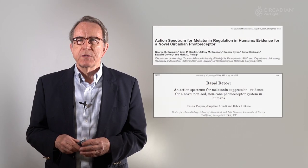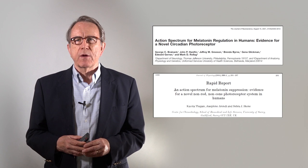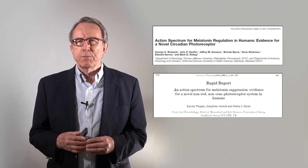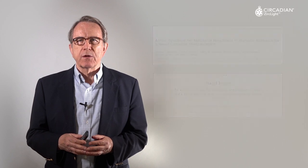What we did not know was the color of light that was responsible. Then in 2001, two groups of investigators — one at Thomas Jefferson University in the U.S., the other at the University of Surrey in the U.K. — made a breakthrough discovery. They discovered that it was primarily short wavelength light, the violet, blue, and green part of the spectrum, that was responsible for the signal.